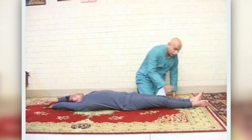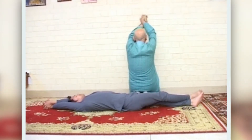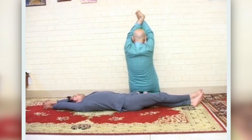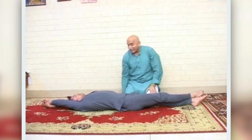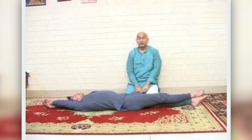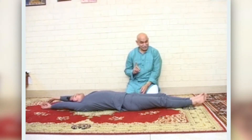Relax. Now switch: right leg over left leg, right hand over left hand. Take a deep breath and as you exhale, stretch to a count of 20, then relax. This is one cycle; we will do three cycles.